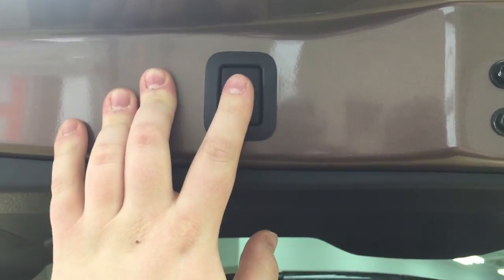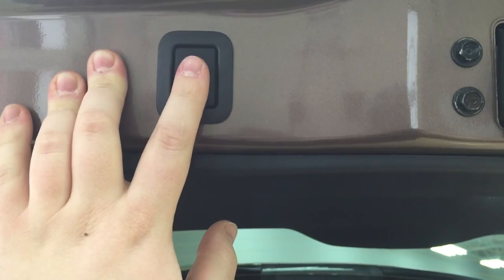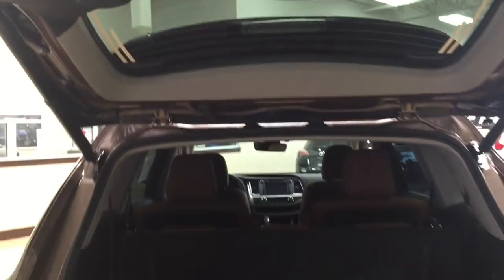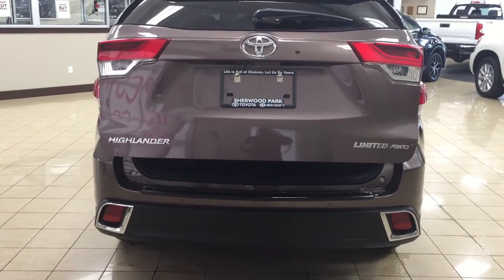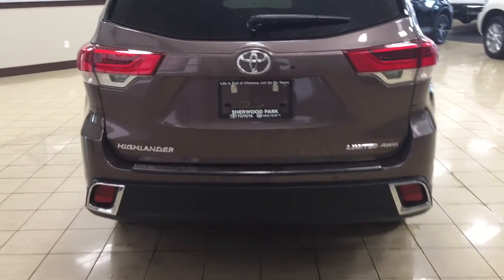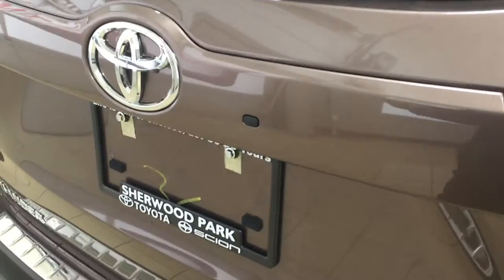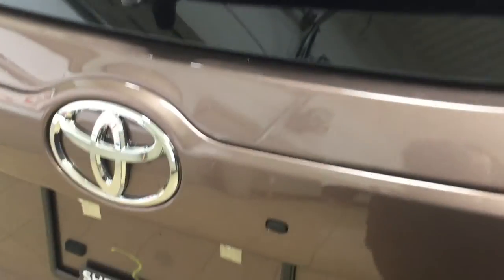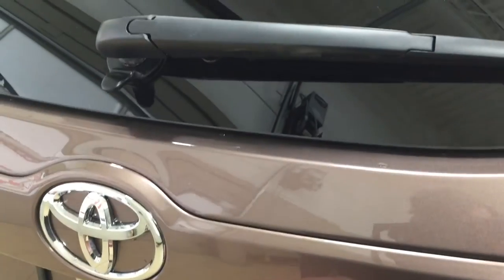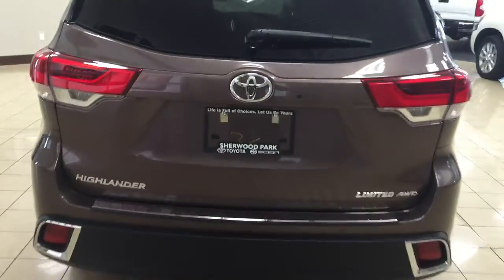If you need to readjust the height for the power liftgate, just push and hold the button for approximately two seconds at your desired height — when you close and reopen it, the liftgate will stop at that height. This is useful if you're shorter or have a low garage ceiling, preventing damage to the tailgate. To reset the height, hold the button for more than four seconds until it beeps, and it will return to maximum height. You can also open just the rear hatch glass — with the key fob on you, press the button and it pops open so you can place items inside without opening the full liftgate.